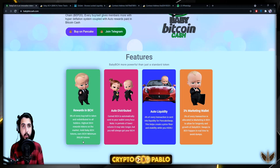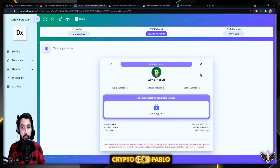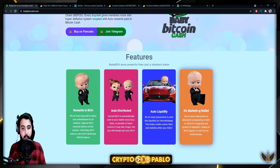A liquidity fee of 4% of every transaction is sent into liquidity for PancakeSwap, which helps create price floor and stability while you hold. The PancakeSwap liquidity pool has been locked, and there is proof of that on the DXLock app — you can connect your wallet and see the amount and the unlock date, which is February 1, 2022, a significant period of time away.